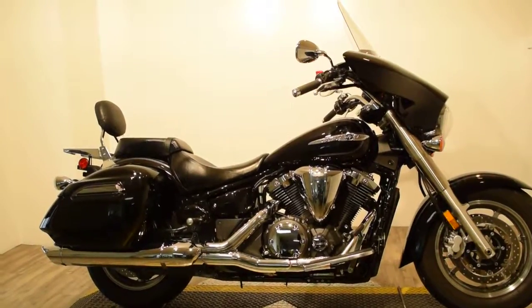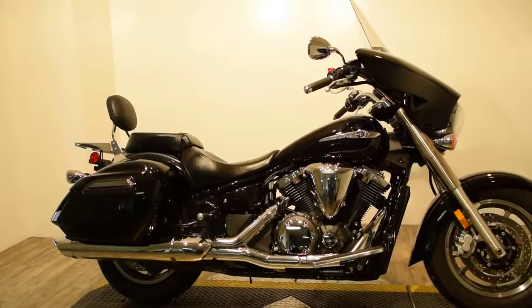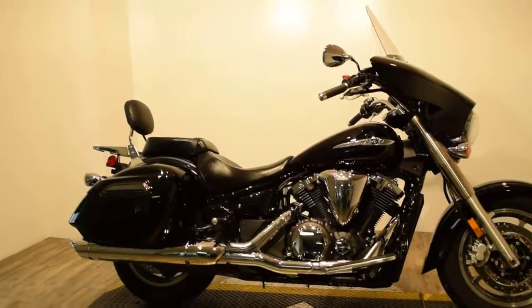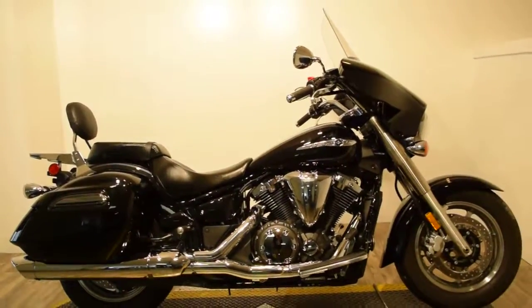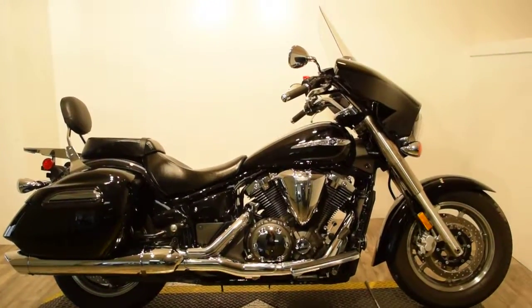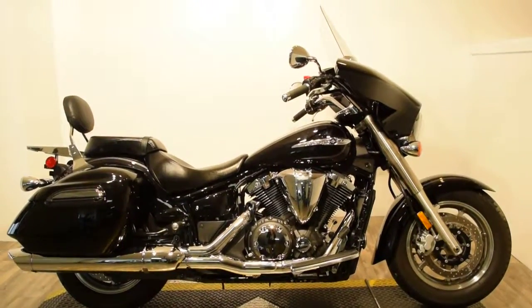It has hard lockable side storage and a carrier rack in the back. It's got light bar kits on the front and rear with a nice front headlamp. Your rider has a backrest and pegs, and the driver has floorboards, so it's a nice comfy touring ride.